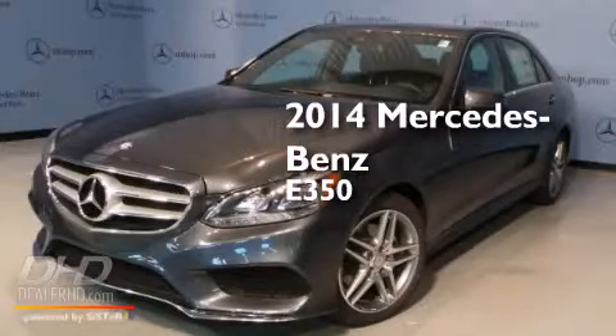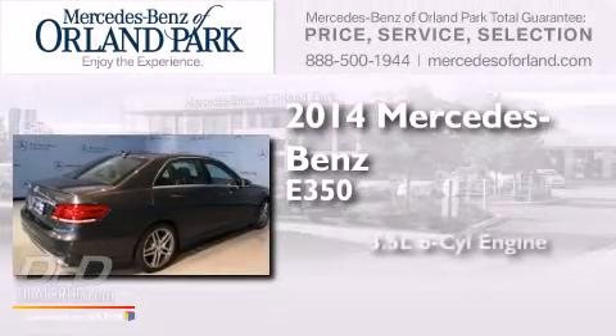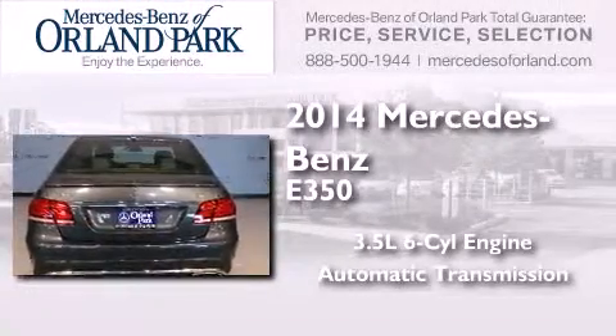This is a brand new 2014 Mercedes-Benz E350. It has a 3.5 liter, 6-cylinder engine, an automatic transmission, and all-wheel drive.